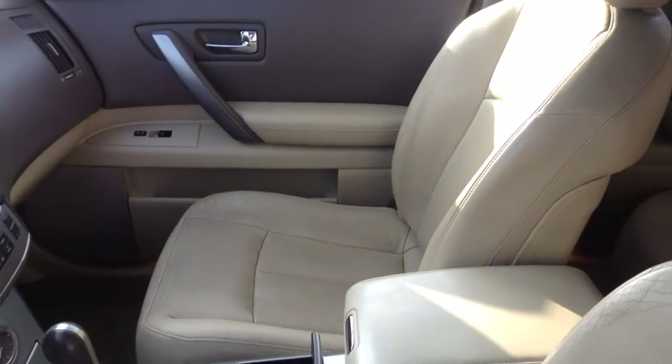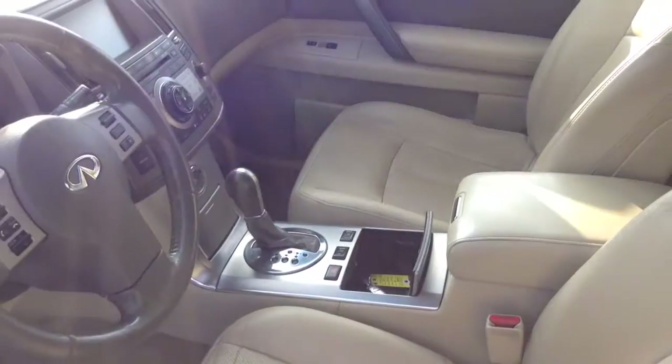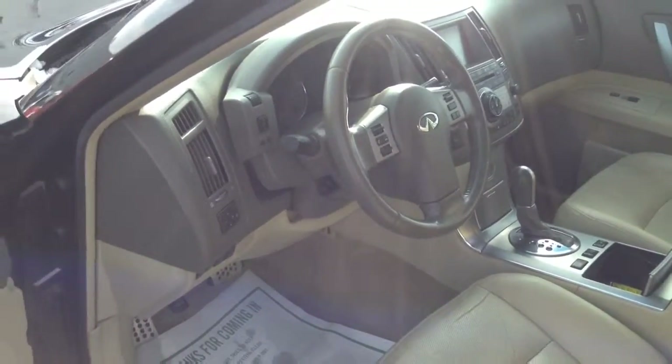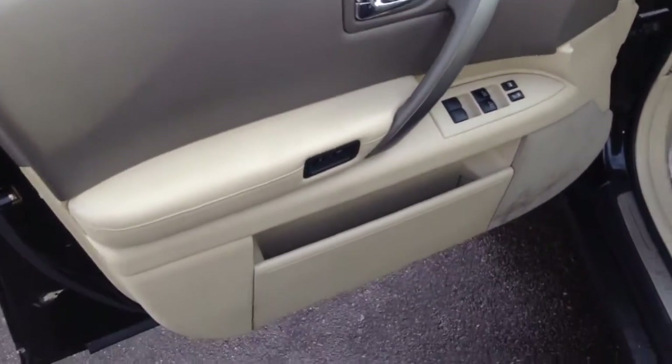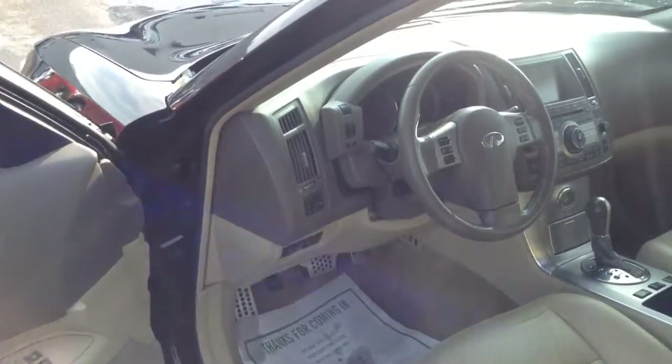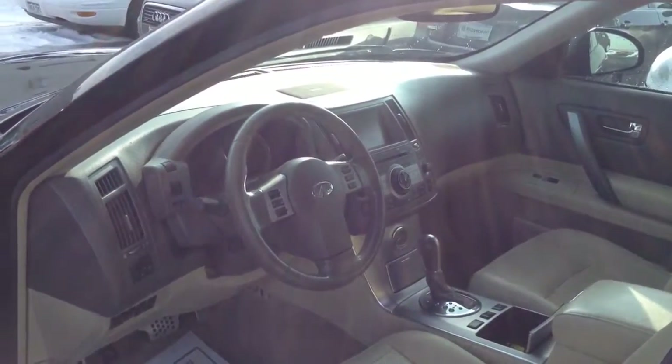That being said, I'd love for you to come by and take a look at this car in person. I drove it around a little bit — it drives just like a brand-new car, believe it or not. Hopefully this video helps in your decision-making process, and let me know how I can be of further assistance. Thank you, sir.